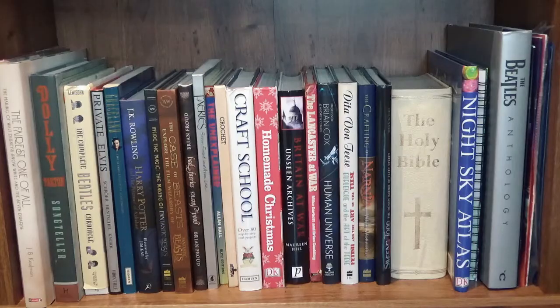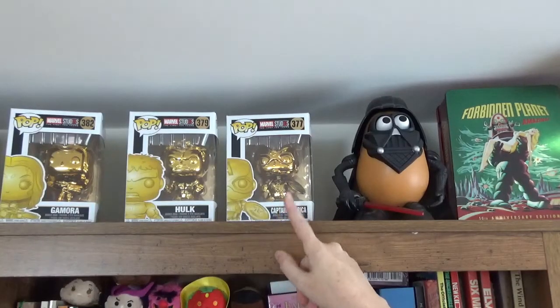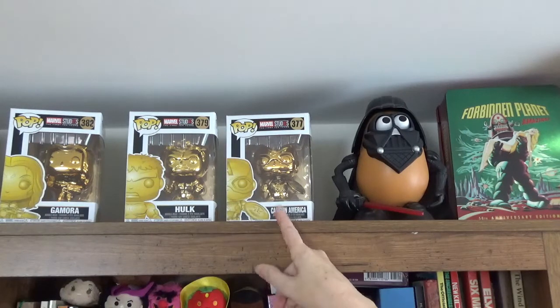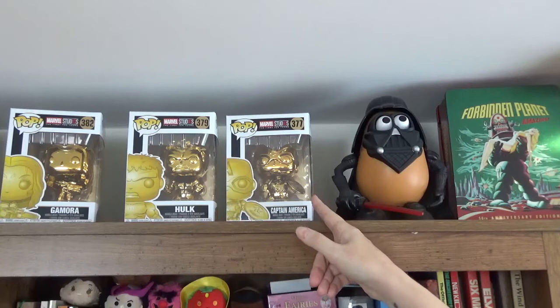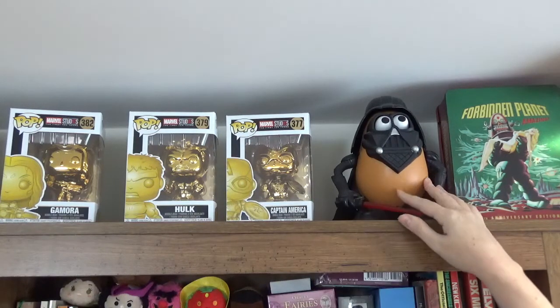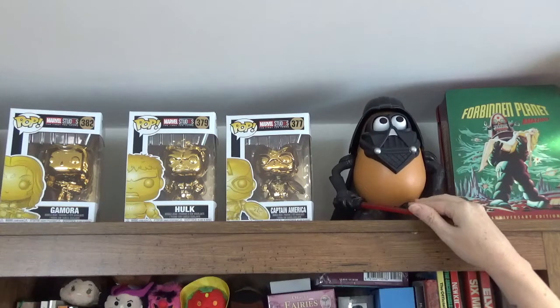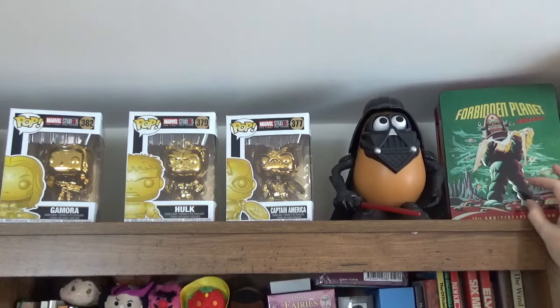On the top here I've got some Funko Pops from the Marvel Anniversary in gold — they're really nice. I especially like the Captain America. You might notice I'm a big Captain America fan. We've also got Mr. Potato Head as Darth Vader and a Forbidden Planet box set — me and my husband are big fans of Forbidden Planet.